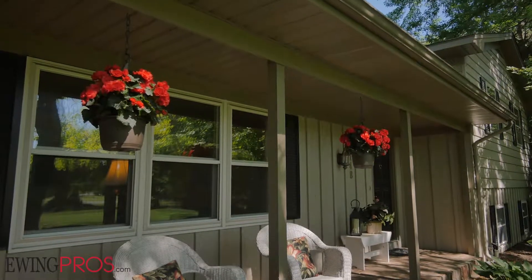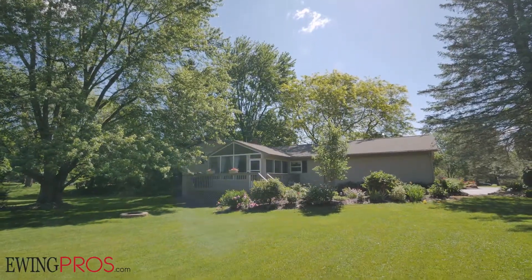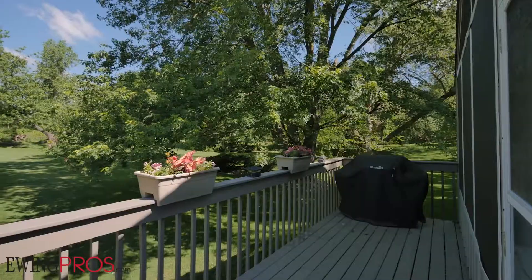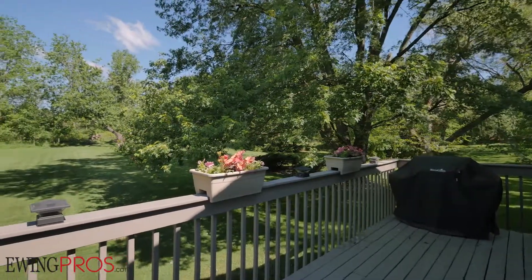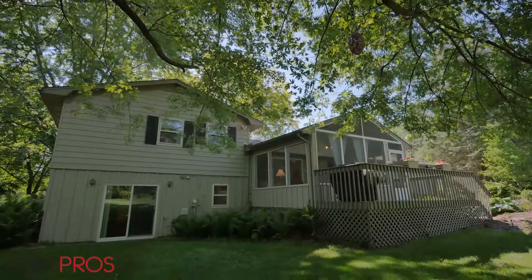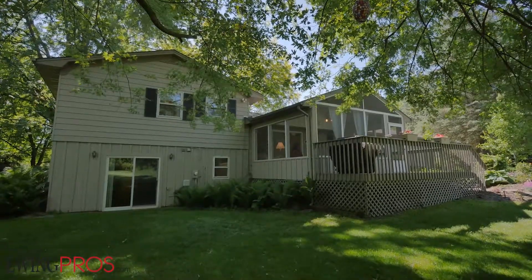Tucked away in a friendly neighborhood, this lovely home is surrounded by mature trees, which afford the house an exceptional amount of privacy, specifically in the backyard. A deck and three-season room face west, looking out over the rear yard, and an attached two-and-a-half car garage is located on the southwest side of the house itself.